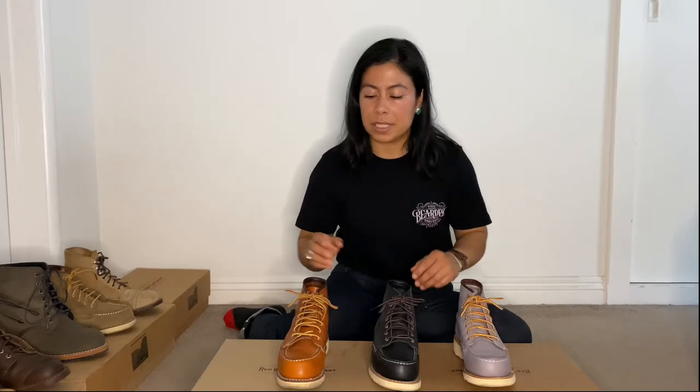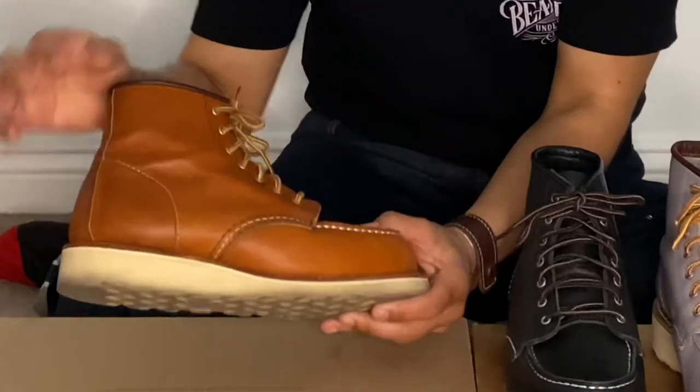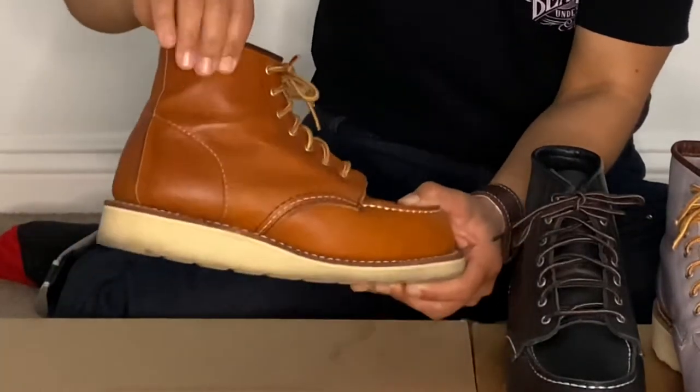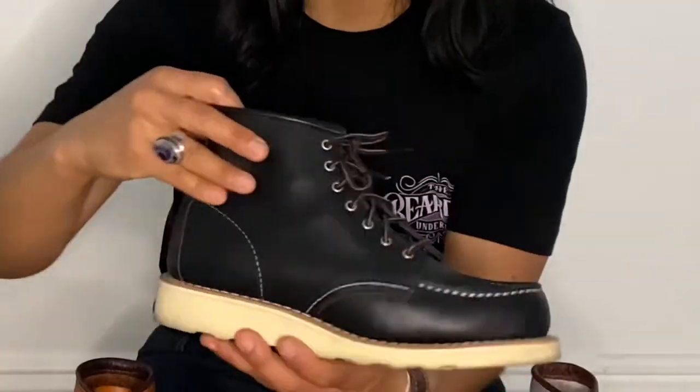So moving on to the leather types. I have these three boots in front of me. Both of these are their boundary leather, and this one is the legacy leather. The legacy leather in the Red Wing Women's boots is a little thicker — you can just feel it. It's nice and supple, but it's thicker when you compare it to the boundary leathers.